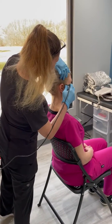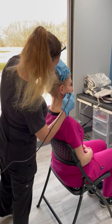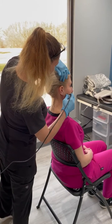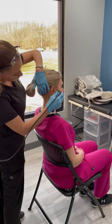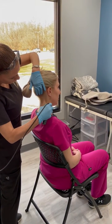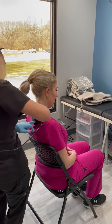For our TMJ and chronic migraine patients, the three areas we focus on are the jaw, the neck, and the trap muscles — the top of the back.